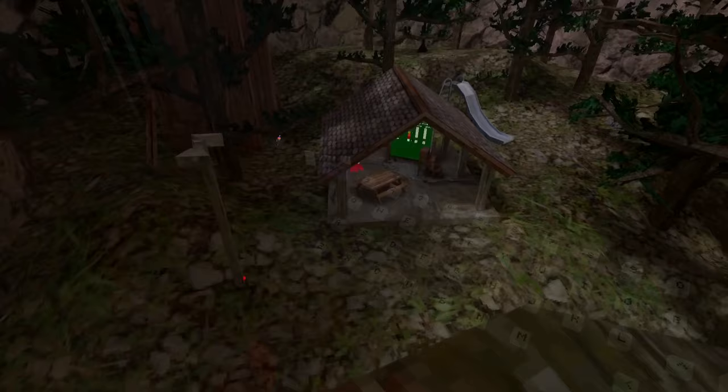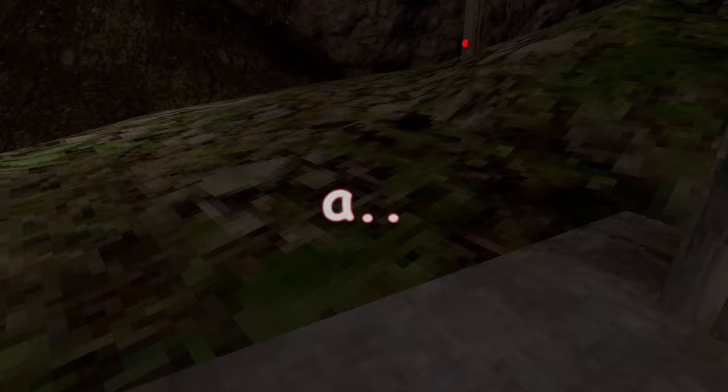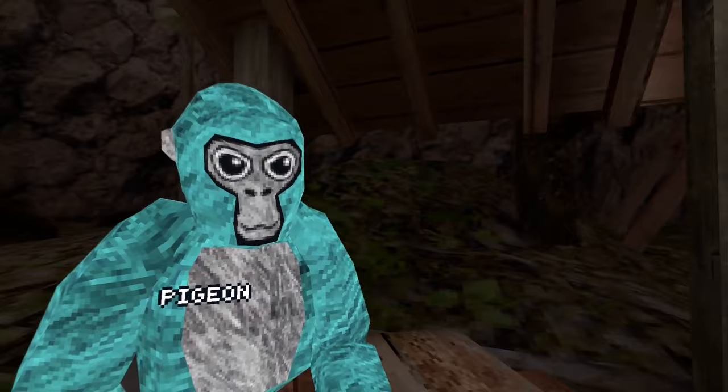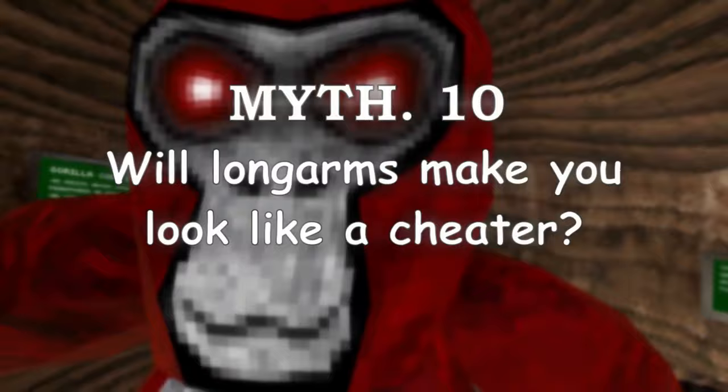Myth number nine: can you look like a ghost with long arms? Now let's go into your lobby and you do it. Oh my god, it's a ghost! Don't point at me, please — he's pointing at me! You realize how much that hurt, bro? That is a myth busted. You probably need a soundboard to do it better, though.